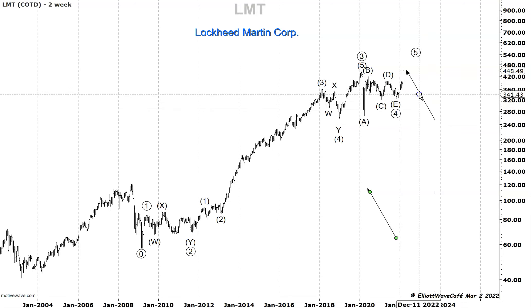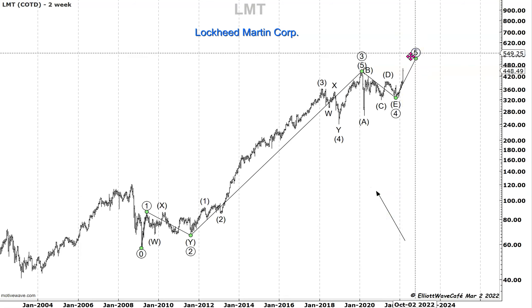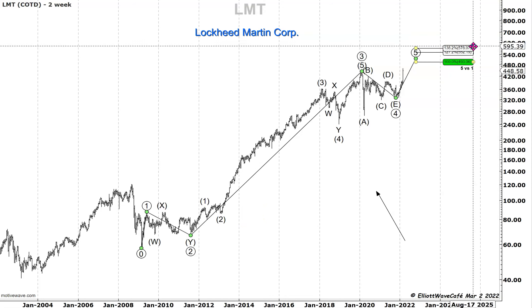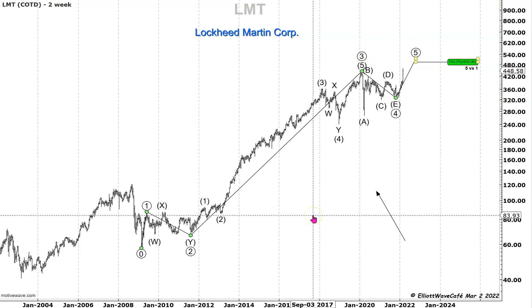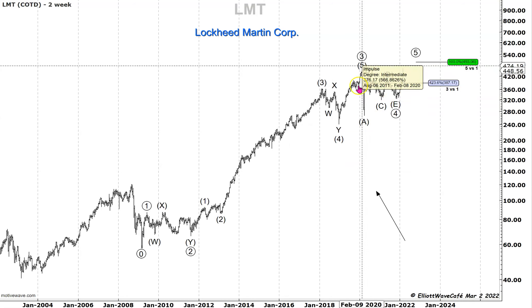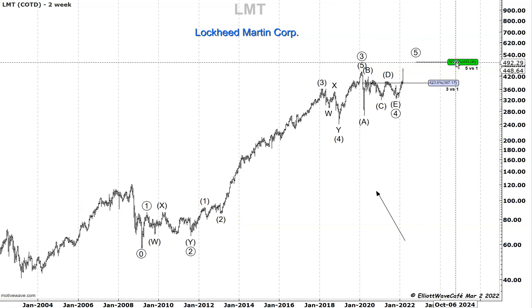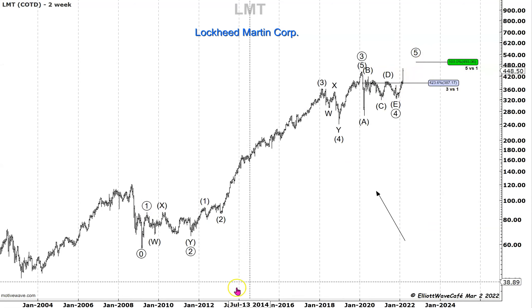We don't know exactly where this is going to finish — it's still trading at 448.49. But you can do some calculations: compare wave five with wave one. For me, if you go wave 5 equals wave 1, that comes in at about 493, so that's a decent target for a fifth wave, especially when wave three is extended. The third wave actually passed 423% of wave one — a pretty big extended third wave. Wave five is expected not to travel much more than wave one, so maybe 490 will be the target.